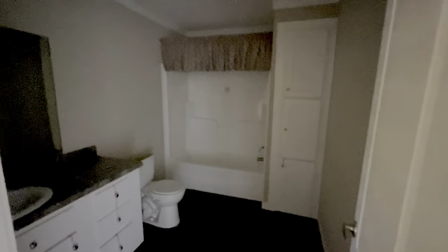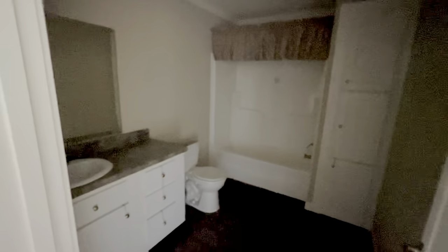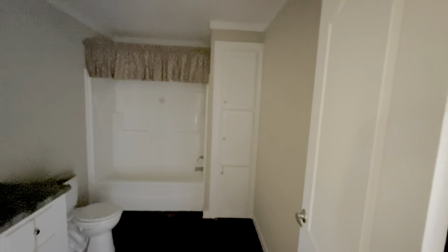And we have the bathroom. Hopefully y'all can see — we got a shower and tub combo, we got a single vanity in here. We got cubbies for storage, like for your towels and whatever you want to put in there — towels, face cloths — so that's that.